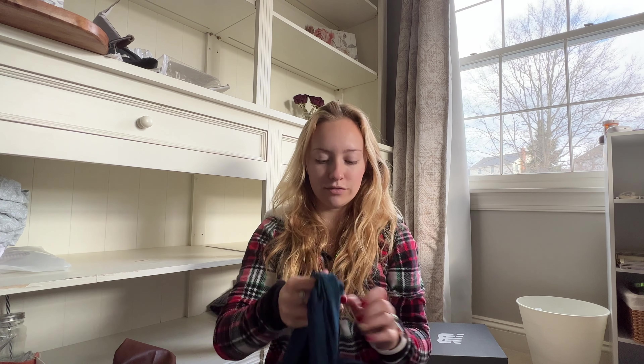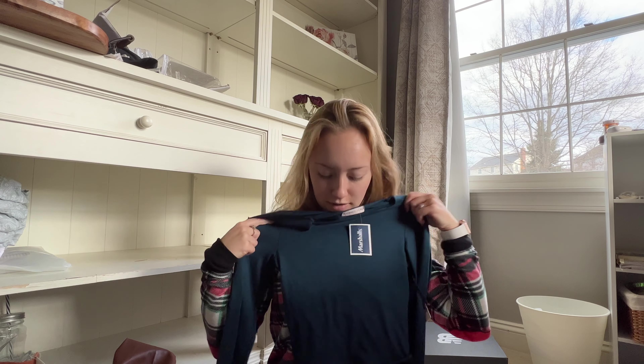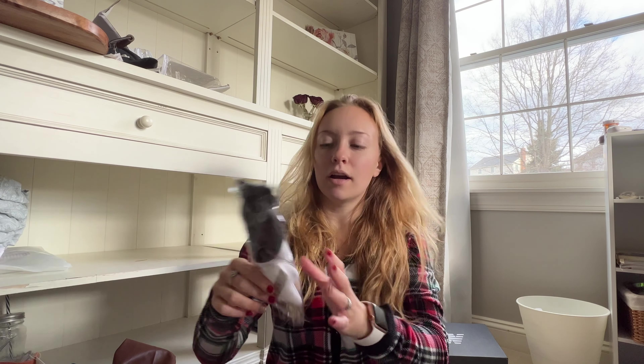This shirt is also from Marshalls. It kind of reminds me of Skims — it's super soft. It's a really pretty color and it's cropped, which I always love. I got these Cutter Puffs from Amazon. I've been telling my mom I've been seeing these everywhere and people love them, so I'm really excited to try them.